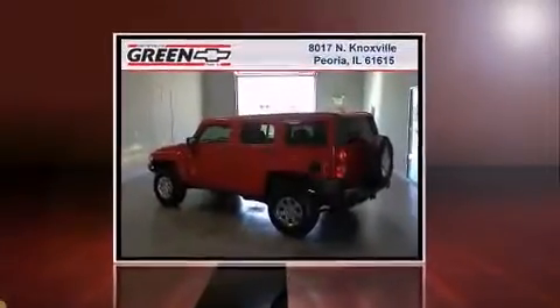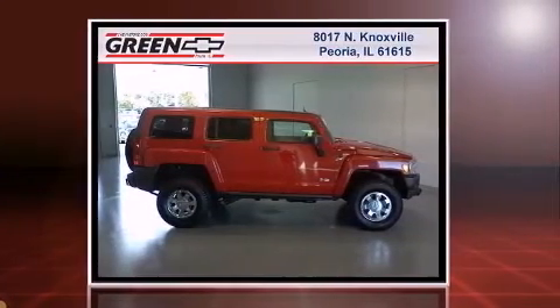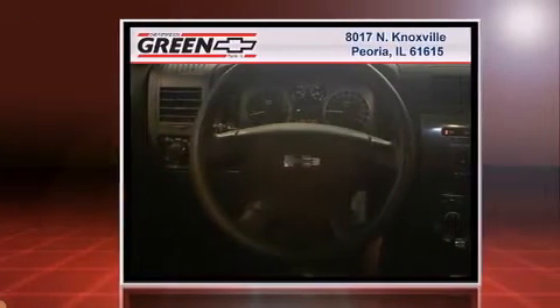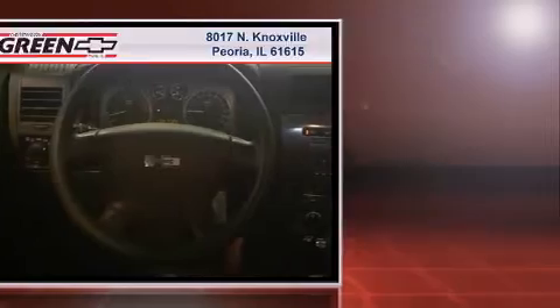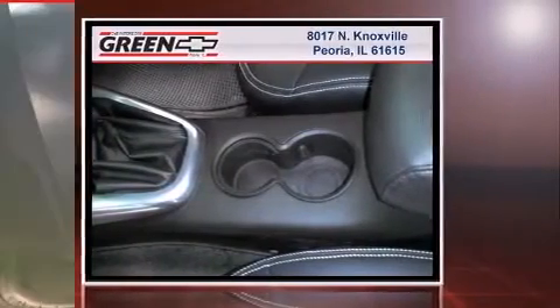Here's a great deal on a 2007 Hummer H3 SUV with fewer than 45,000 miles on the odometer. This four-door sport utility vehicle prioritizes comfort, safety, and convenience. It features four-wheel drive capabilities, a durable automatic transmission, and a refined five-cylinder engine.